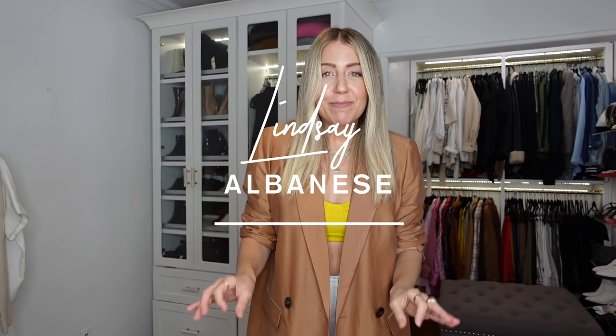I thought right now was a good time to do a denim trends video because I feel like the world is kind of slowly getting back to normal. And that means we're slowly getting out of our sweats and our leggings, right? And I'm clearly getting into crop tops.